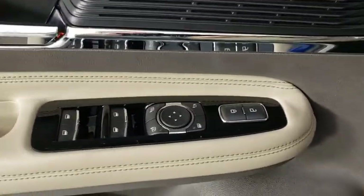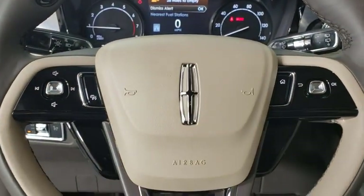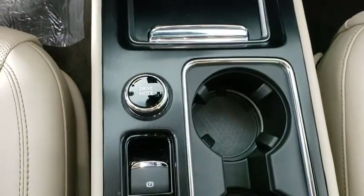Power passenger seat, power liftgate, traction control, dual airbags, leather-wrapped steering wheel, alloy wheels, power steering, four-wheel disc brakes, universal garage door opener, security system, power windows, compass.